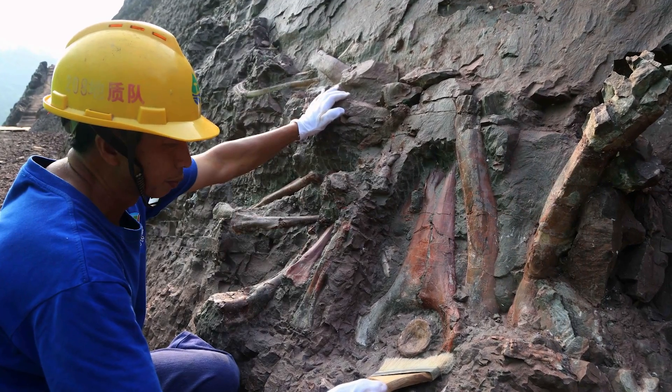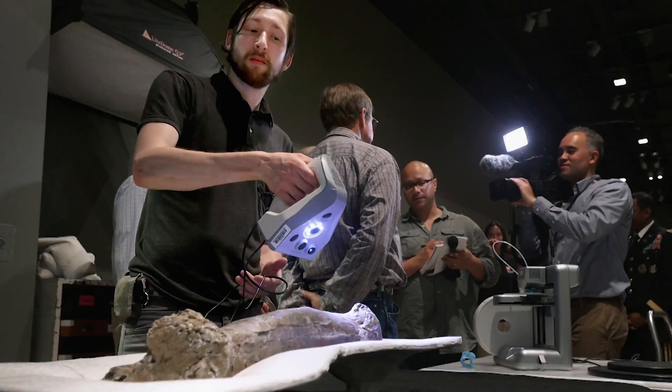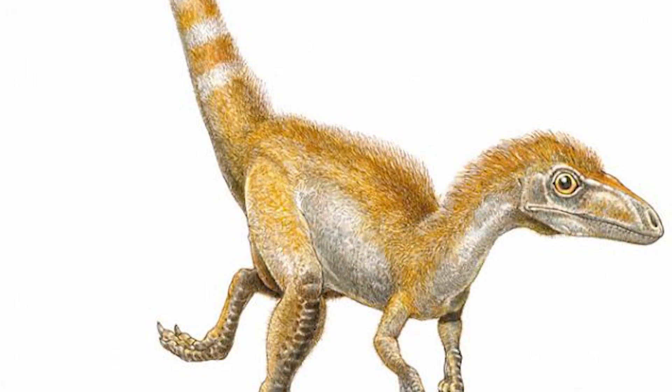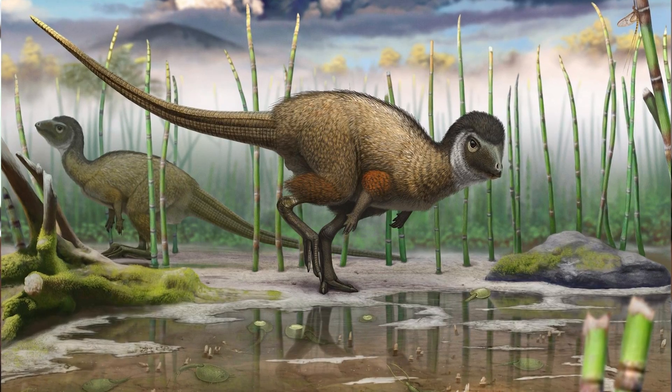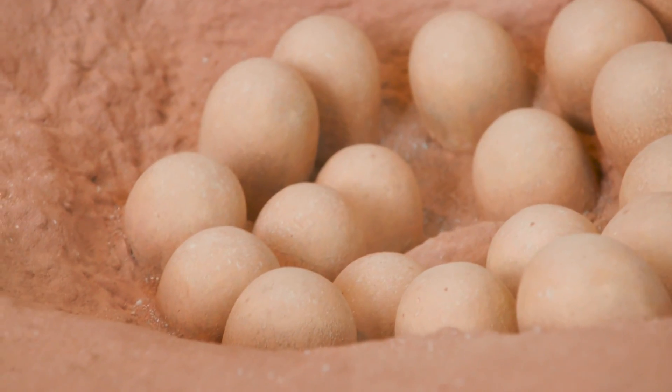The last 25 years has really been a fantastic time to be a dinosaur paleontologist. There are excavations that have started all over the planet in areas that have never been excavated. We've learned everything from what color some of them were, to that most of them had feathers, to things about their reproductive biology, nesting, and how they laid eggs. We've learned more in the last 30 years than in the entire history of dinosaur science before that.